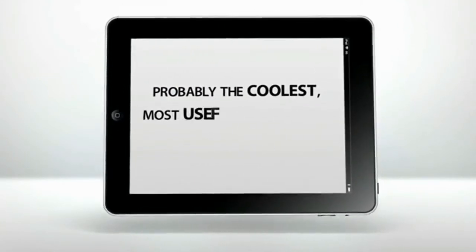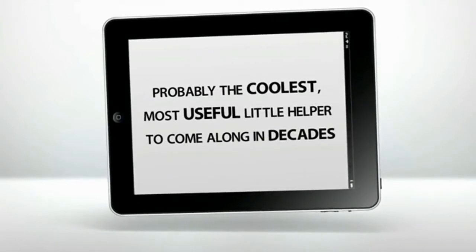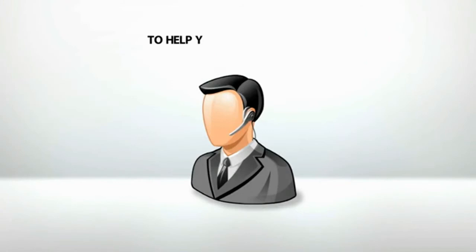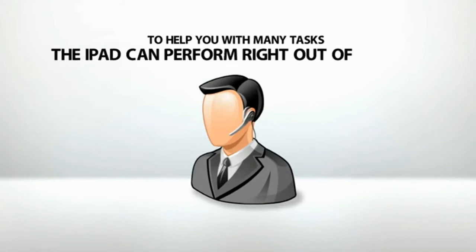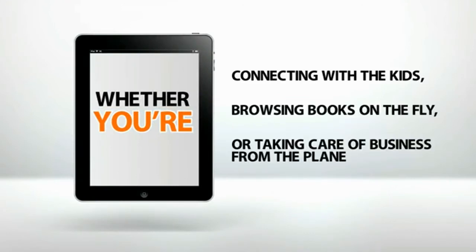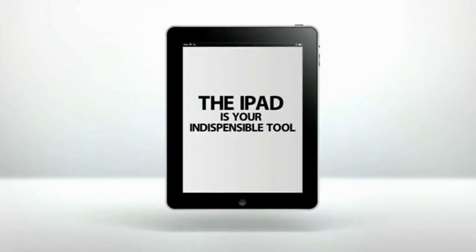Probably the coolest, most useful little helper to come along in decades. Just think — a few years back, you'd need to hire a living, breathing assistant to help you with many tasks the iPad can perform right out of the box. Whether you're connecting with the kids, browsing books on the fly, or taking care of business from the plane, the iPad is your indispensable tool.